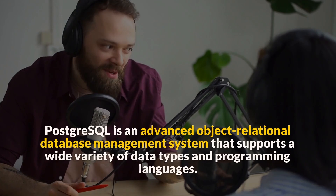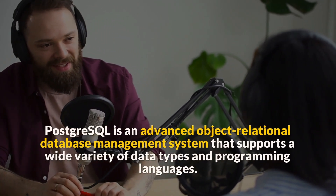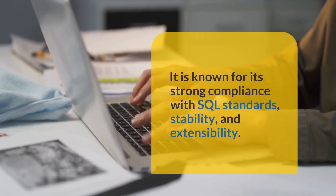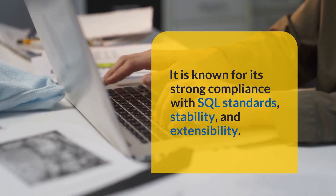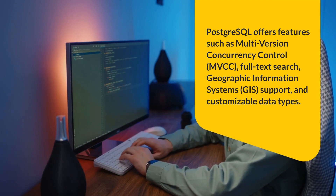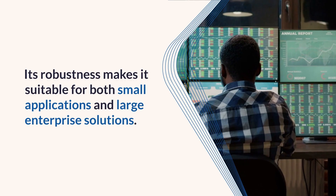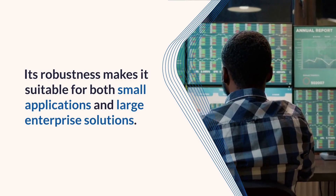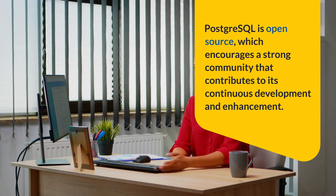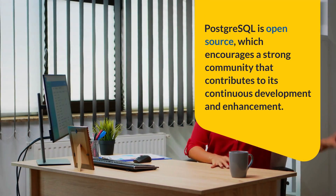Question 1: What is PostgreSQL? PostgreSQL is an advanced object-relational database management system that supports a wide variety of data types and programming languages. It is known for its strong compliance with SQL standards, stability, and extensibility. PostgreSQL offers features such as multi-version concurrency control (MVCC), full-text search, geographic information systems (GIS) support, and customizable data types. Its robustness makes it suitable for both small applications and large enterprise solutions. PostgreSQL is open-source, which encourages a strong community that contributes to its continuous development and enhancement.